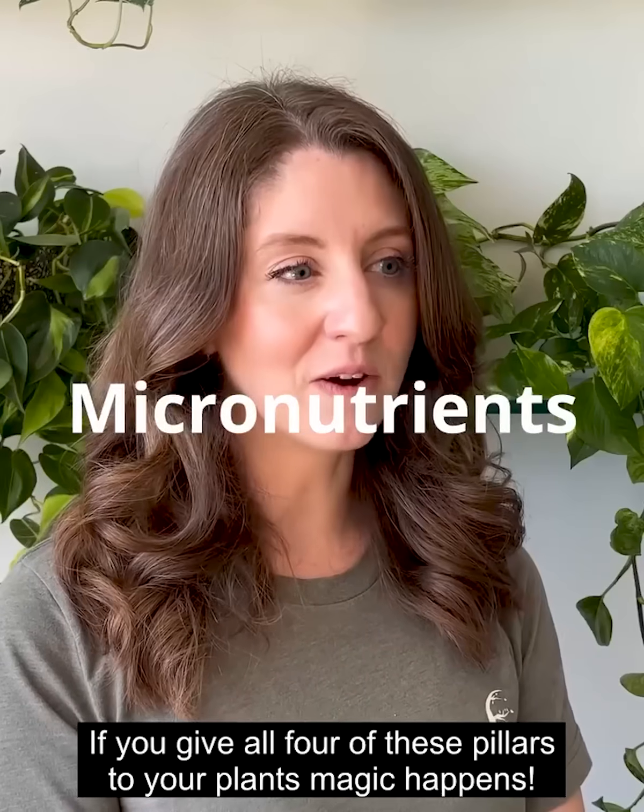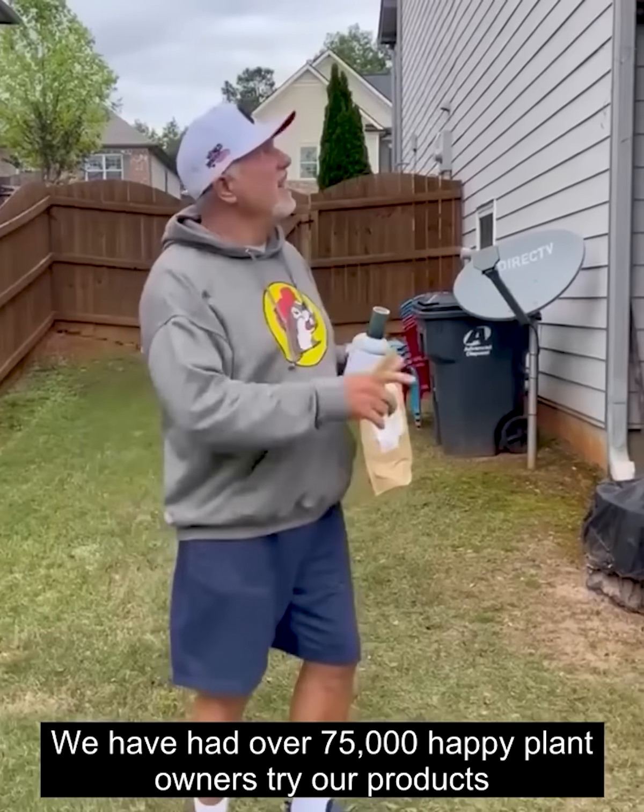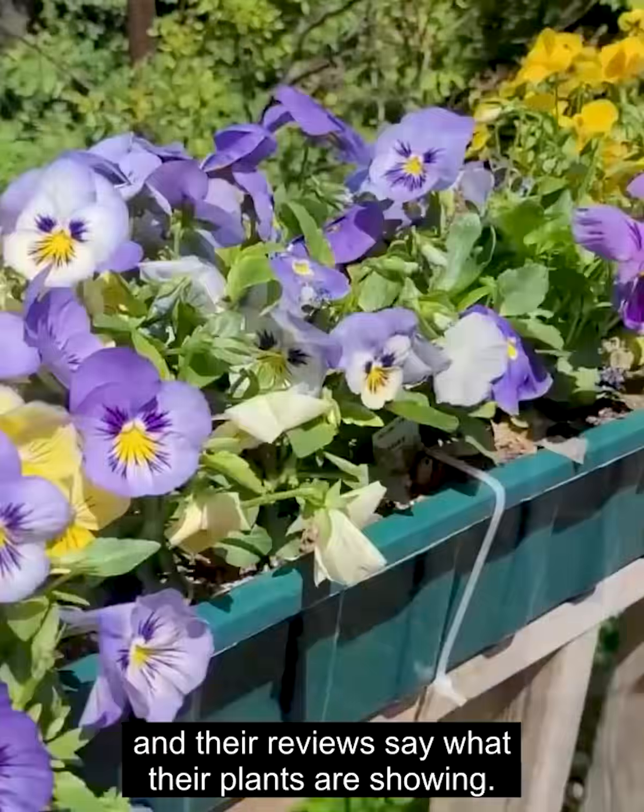And if you give all four of these pillars to your plants, magic happens. We have had over 75,000 happy plant owners try our products, and their reviews say what their plants are showing — they love it!